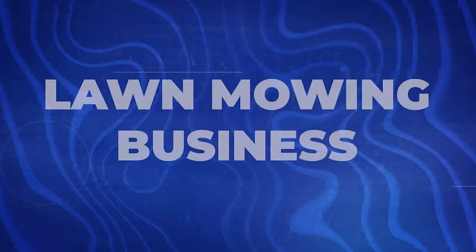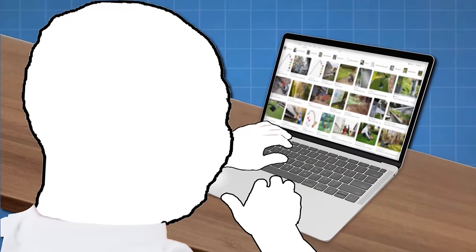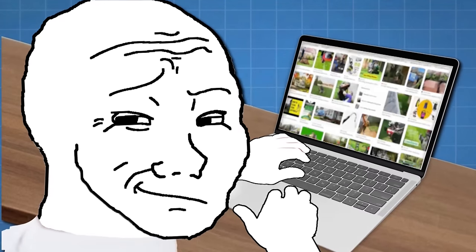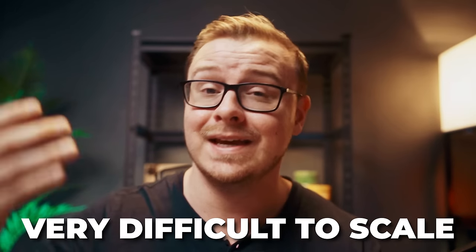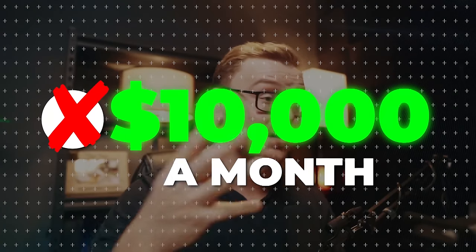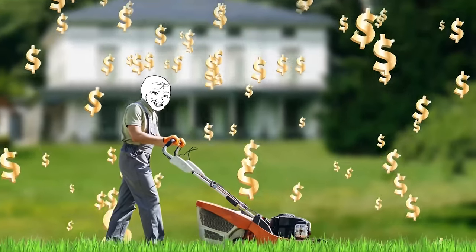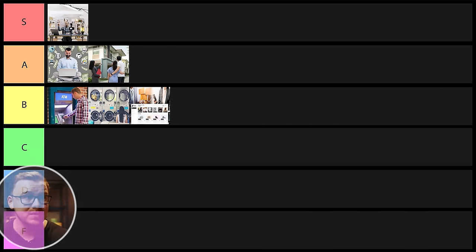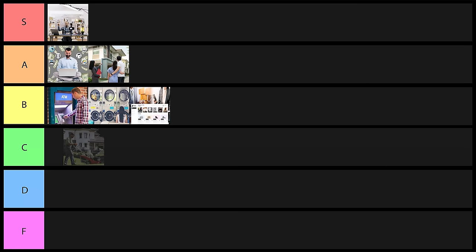Next one on the list is going to be a lawn mowing business. There are a lot of random physical-type businesses that are really easy to start and don't require much startup capital. Of course, it's very difficult to scale a business like this — it might even be hard to get to $10,000 a month in pure profit — but it's really easy to make a couple extra thousand dollars a month. Because it's hard to scale and hard to get to $10,000 a month, I'll put this one into C tier.